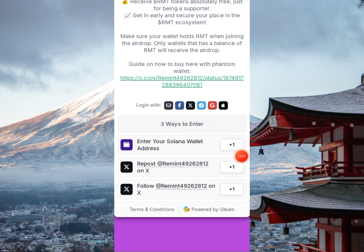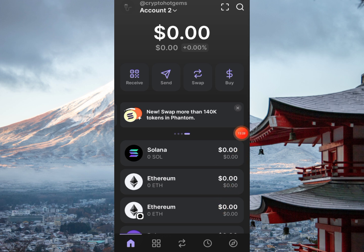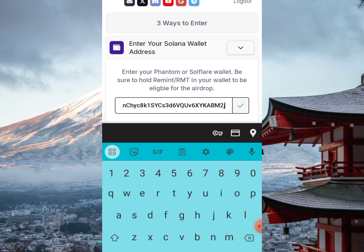I've logged in now. To get your Solana wallet address, click on 'Receive' from the home page of your Phantom wallet, select Solana, and click the copy symbol. Note the emphasis: make sure to hold Remint in your wallet to be eligible — that is the main criteria.